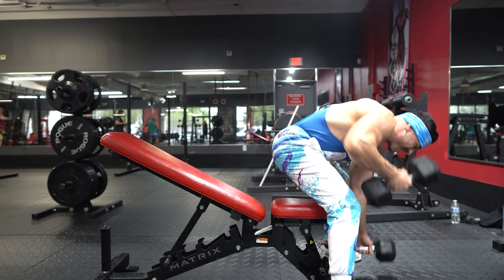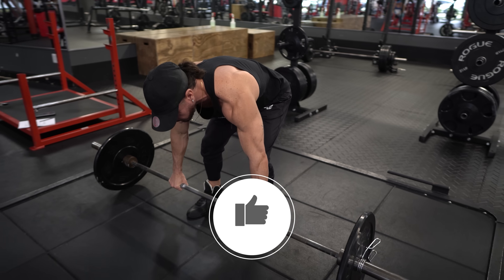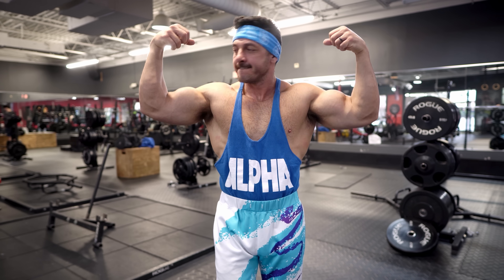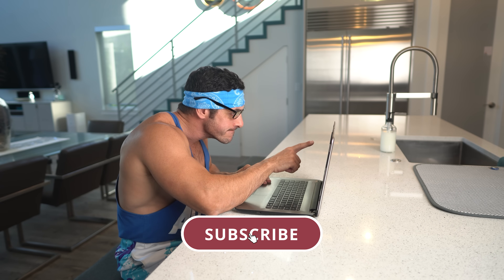So there you have it — 5 upper body exercises that make you more attractive. Make those 5 movements a staple in your training and you'll have no problem building a physique that commands attention. If you found this video helpful, click the like button below. Also, if you're an intermediate or advanced lifter whose muscle gains have stalled, grab a copy of Mass 5 Full Body — a high-frequency full body workout program. Right now you can get an additional 25% off using the coupon code MASS25. Subscribe for more videos and turn on post notifications so you don't miss the next one.